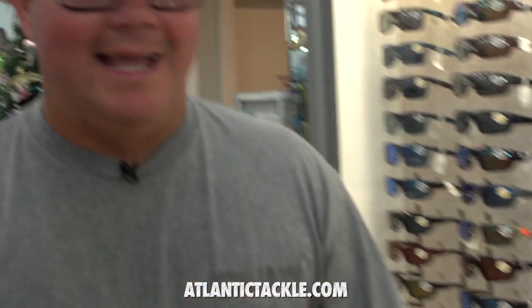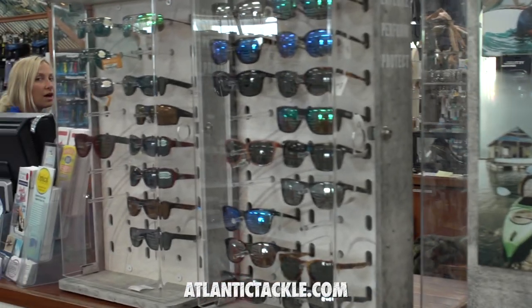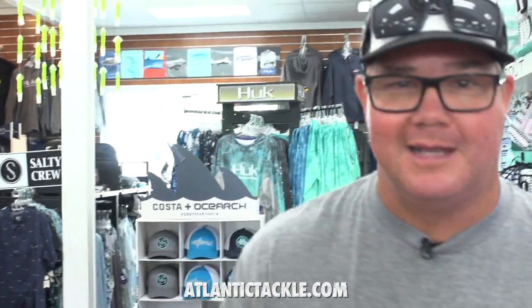Atlantic Tackle has an extensive sunglass selection that starts with Costa Del Mar in this giant cabinet. There are also floor cabinets and counter cabinets. As the bait rolls in for the White Marlin Open, the Smith Optics cabinet is right inside the front door. There are also less expensive sunglass options from Calcutta and SunCloud for those of you who drop them overboard or break them all the time like I do.